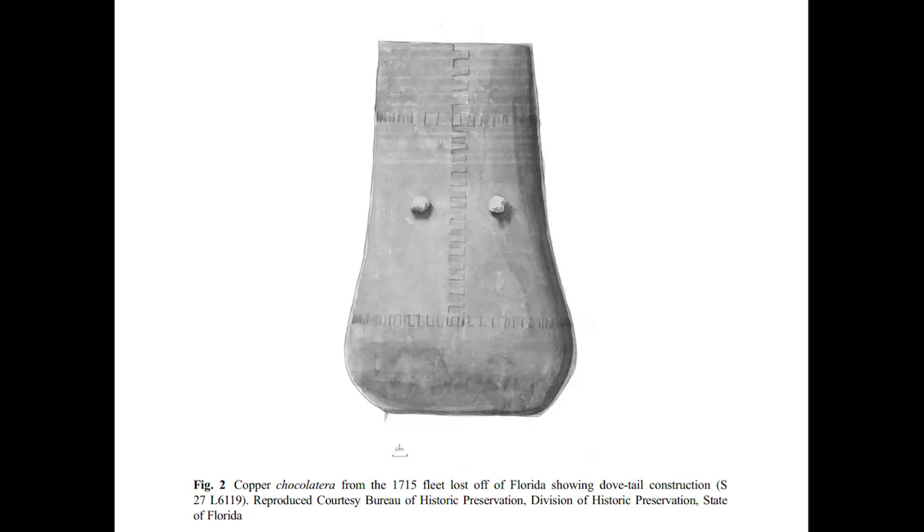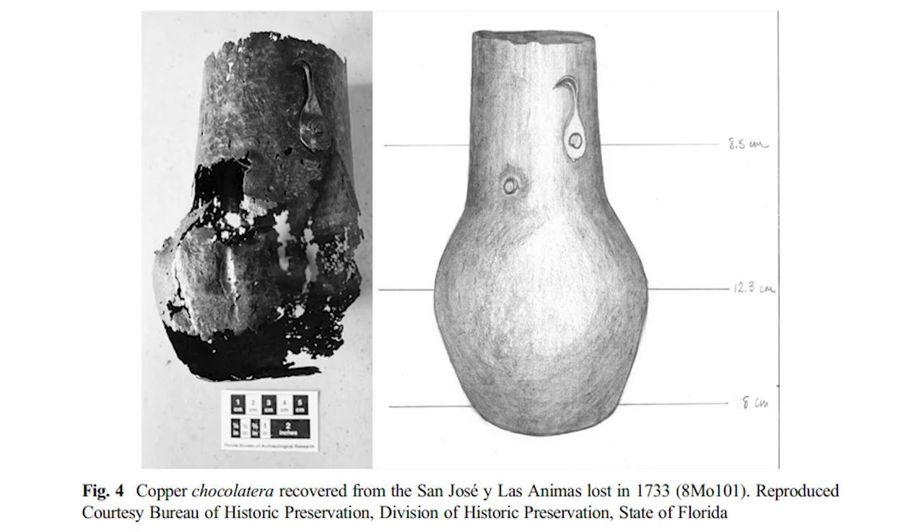One of those artifacts was a chocolatera, which is a jar used to prepare chocolate. They're very distinctive, so when you're in a museum now and you see that shape, you know it's a chocolatera.